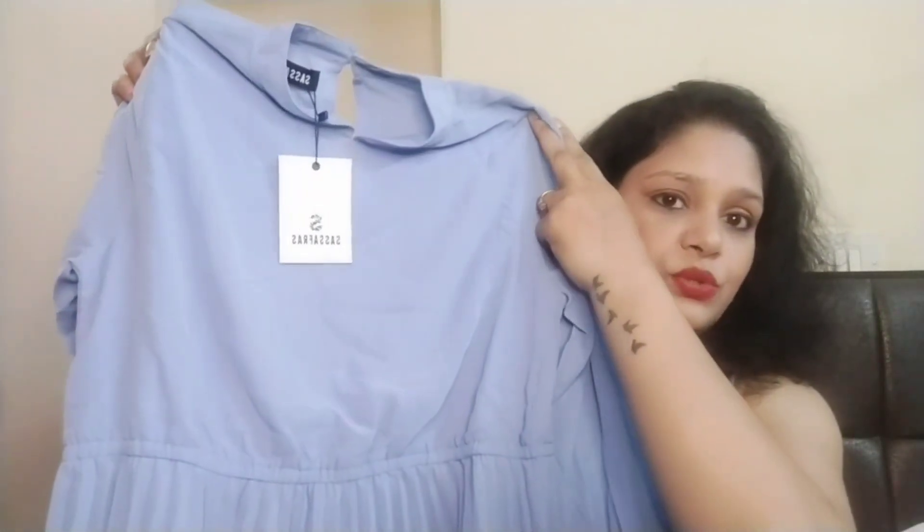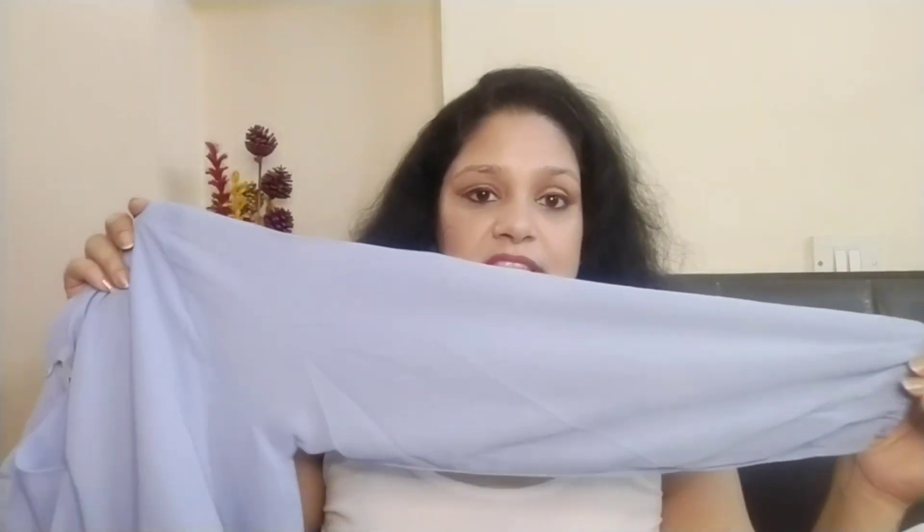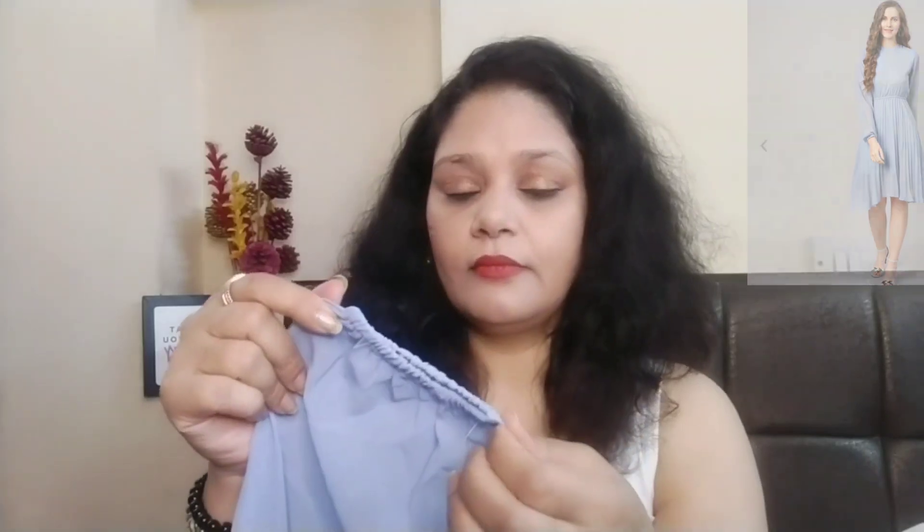Now let's talk about the third purchase, which is again a blue color dress. However many dresses I am showing you, you will easily get these on Myntra in the best offer price. This is a sky blue color dress. The back design is something like this, and the sleeve is a long sleeve. Below the waist you will get this design. This is also a georgette fabric type.